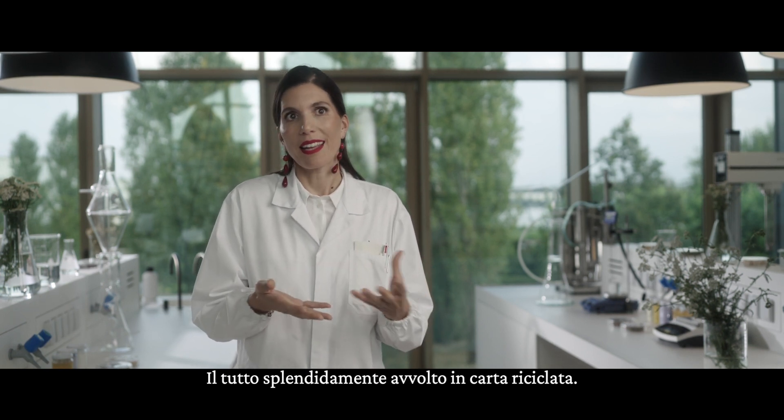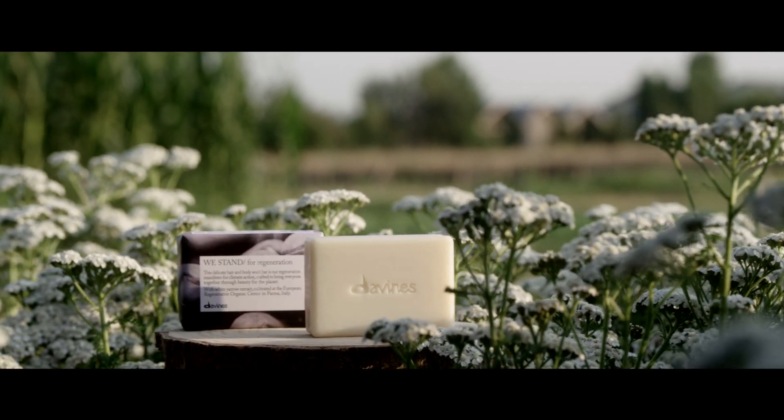And all of this is beautifully wrapped in recycled paper.